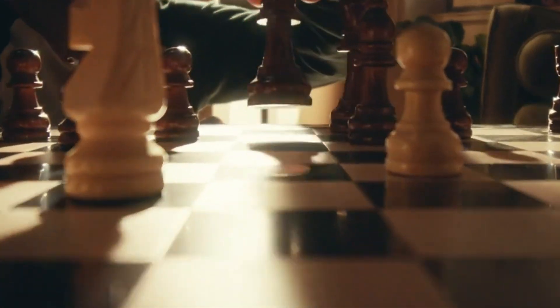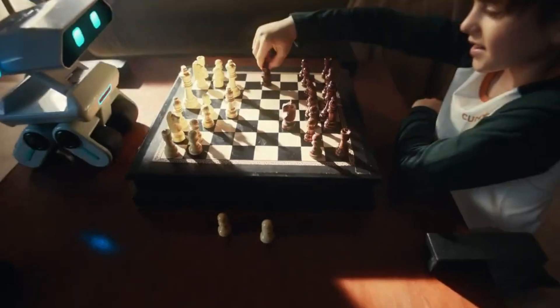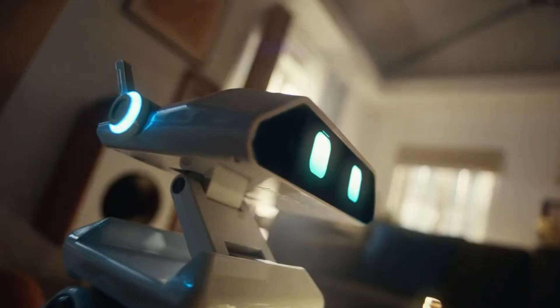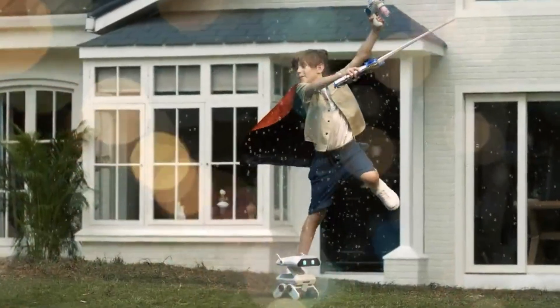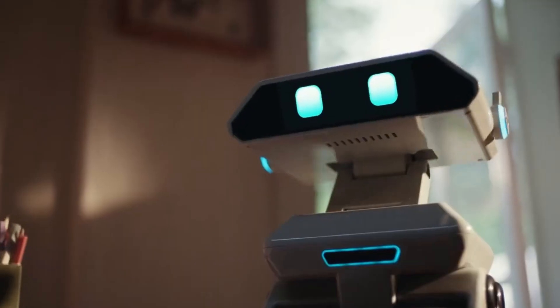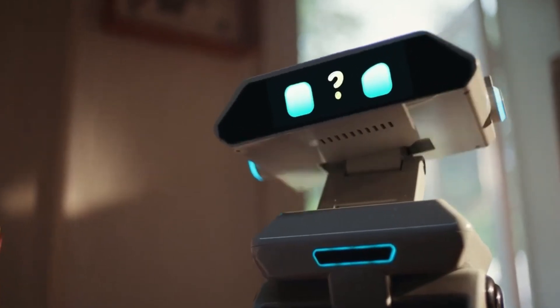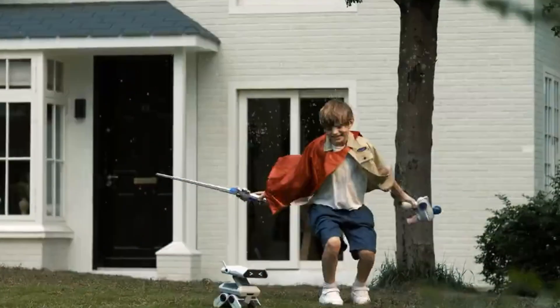Powered by ChatGPT technology, Yanbo isn't just helpful — it's thoughtful. It can carry on deep conversations, help kids with their homework, and offer comforting support during tough days. With expressive gestures and over 600 emotional responses, Yanbo doesn't just live in your home, it becomes part of it — not a gadget, but a growing, feeling presence in your everyday life.